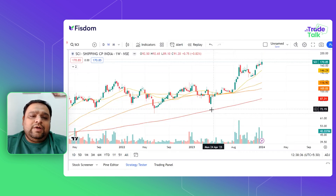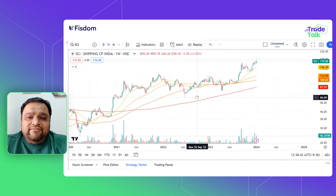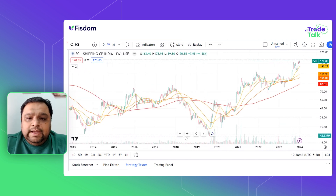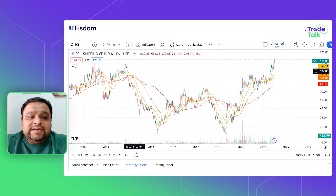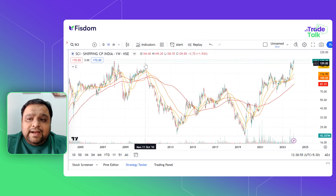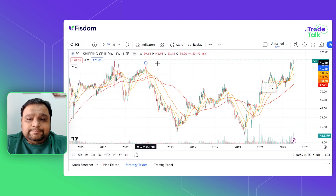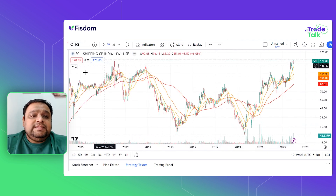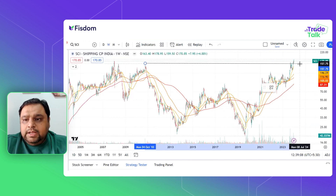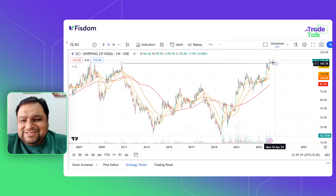The third stock is our shipping stock, Shipping Corporation of India. On a weekly basis, this stock has had a big close. Looking back at 2010, you can see that Shipping Corporation has made a big move. Basically, it is a 13-year price breakout.